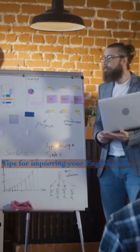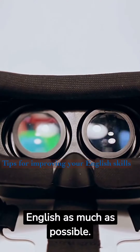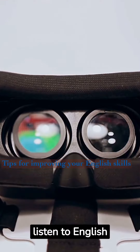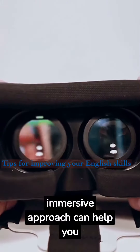Immerse yourself. Surround yourself with English as much as possible. Change the language settings on your devices, listen to English music, and try to think in English. This immersive approach can help you adapt to the language more naturally.